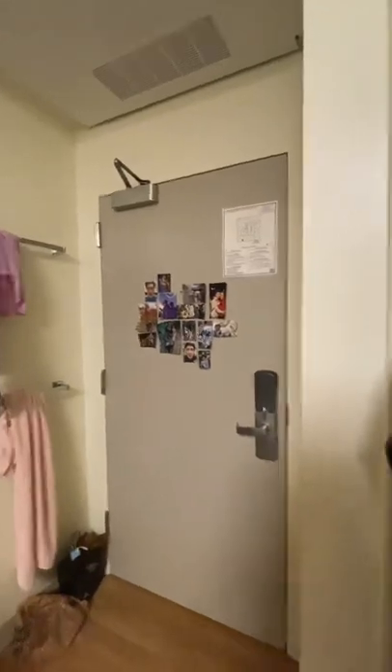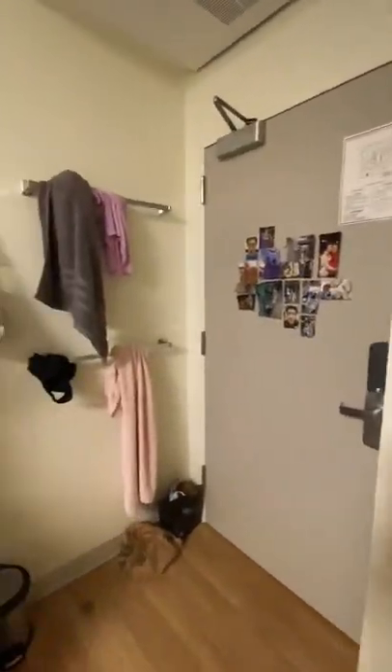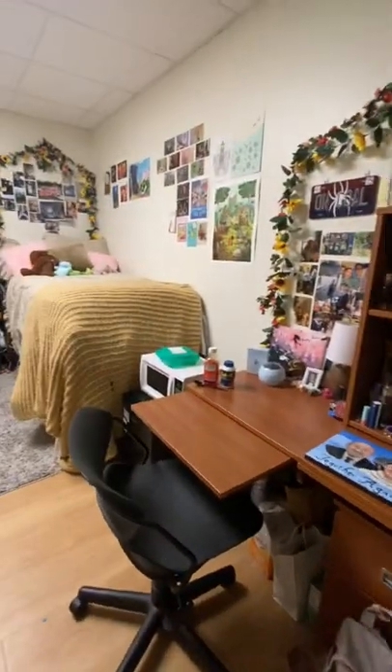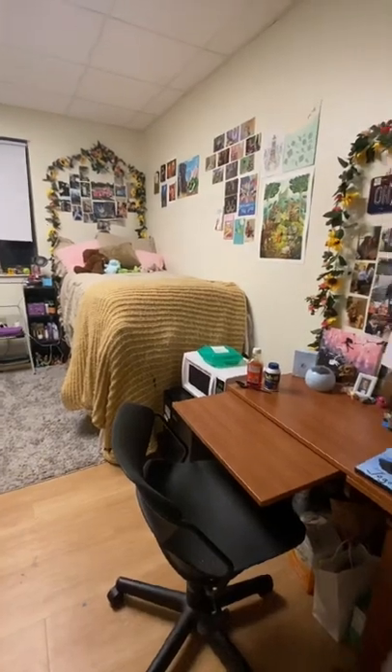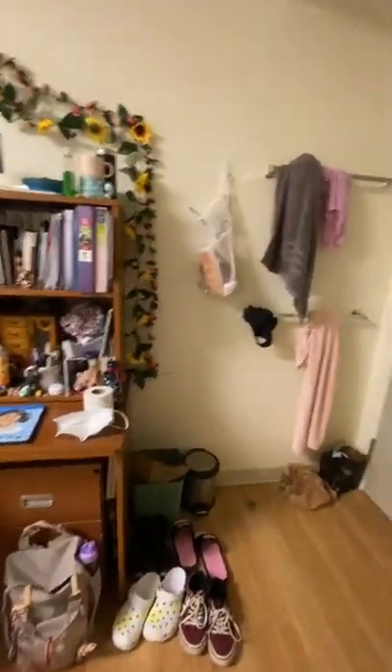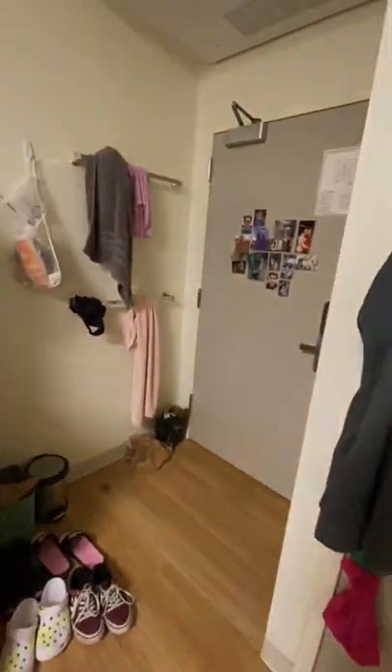So there's my closet. That is about it for the room — here's a brief little overview of the whole room. I'll list all the stuff that came with it in the description if that's helpful, so you'll know how much storage you have. It was personally enough for me, but it just depends on how much stuff you're bringing.